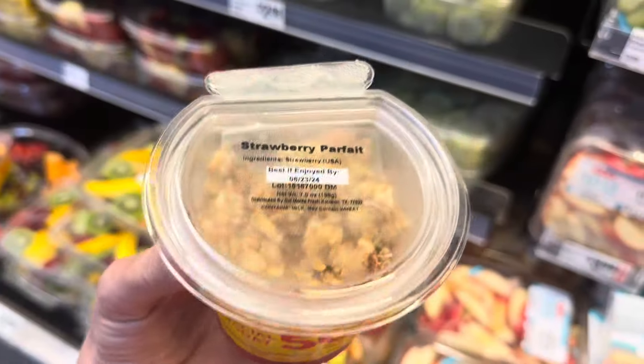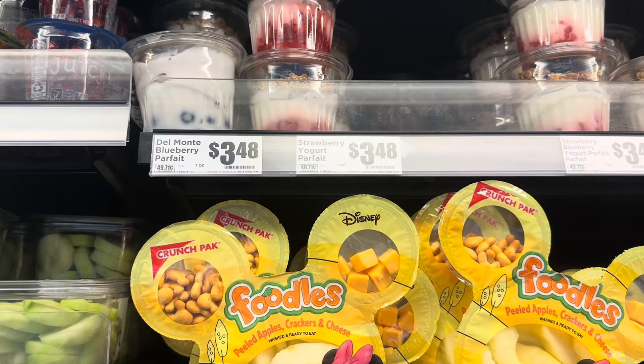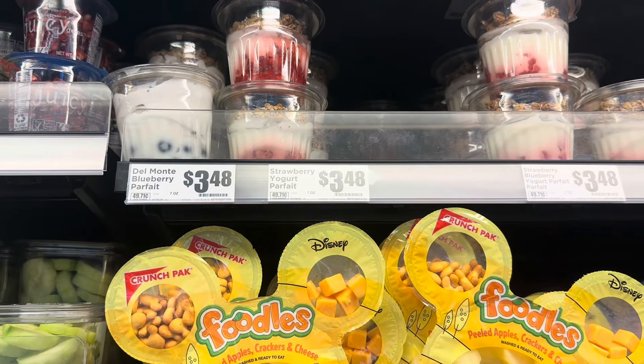Off the bat I found these strawberry parfaits. They have four of them. They're 50% off, so $1.75 each. That's awesome for breakfast.